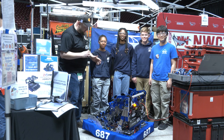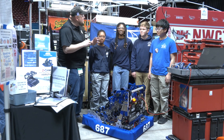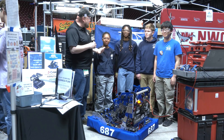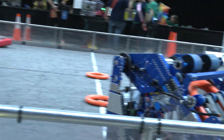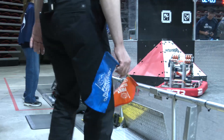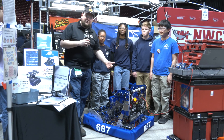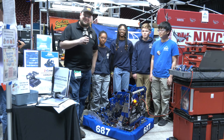Hey everybody, it's Tyler here at the Las Vegas Regional, checking in with 687 NerdHerd coming out of California. This team already has a phenomenal start to their season — they had a double silver cling bling, earning EI, so congratulations on qualifying for World Championships. NerdHerd is going to be talking about a lot of cool changes on their robot: a new intake switching from over the bumper to under the bumper, the full note journey, sensors, and more. Let's learn about them on Behind the Bumpers.